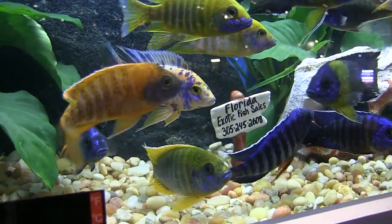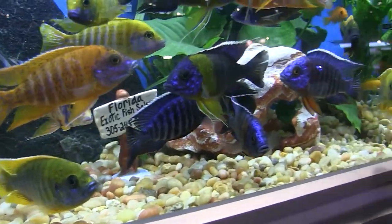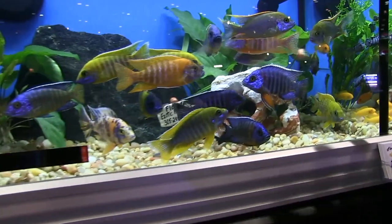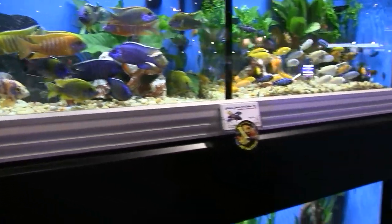These fish will get to be four or five inches long. If you had a tank with these fish, they would maintain the open water. You'd have rocks in the back with your mbuna in it, and it would make a lovely, active tank. They're not as aggressive as a hap might be, so it's a wonderful fish.